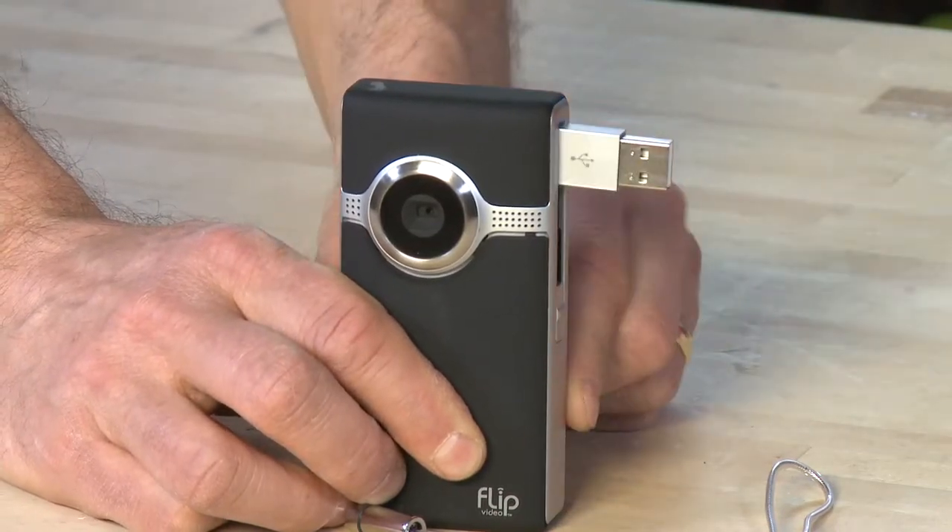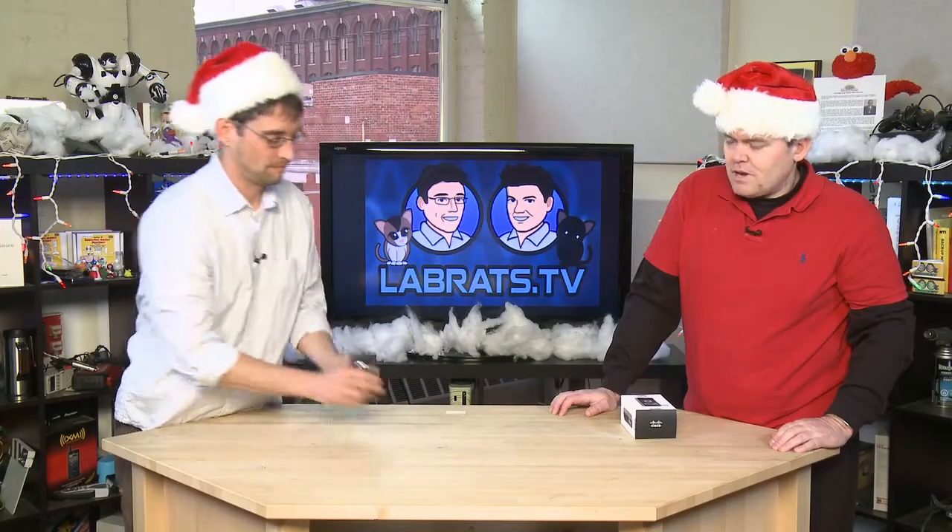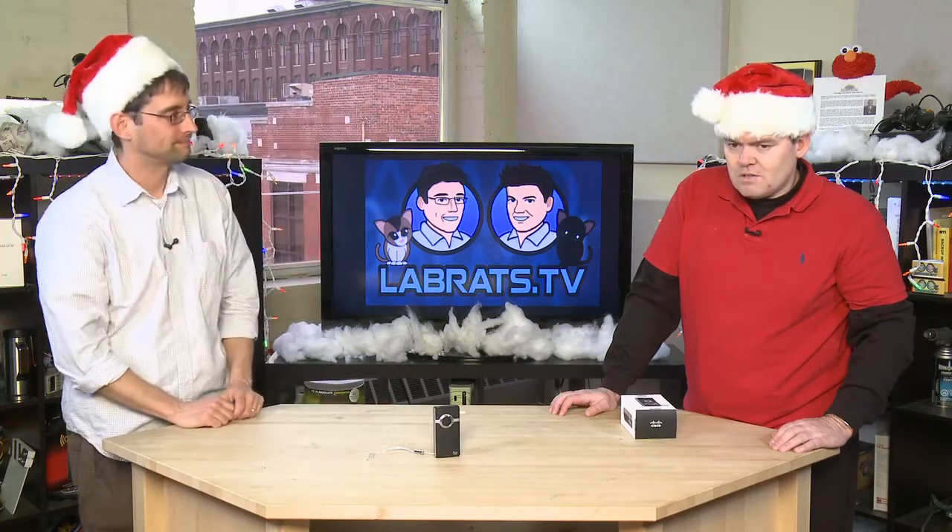That's why it's called the Flip — plug it into your computer, drag off the content, and there's no messing around.